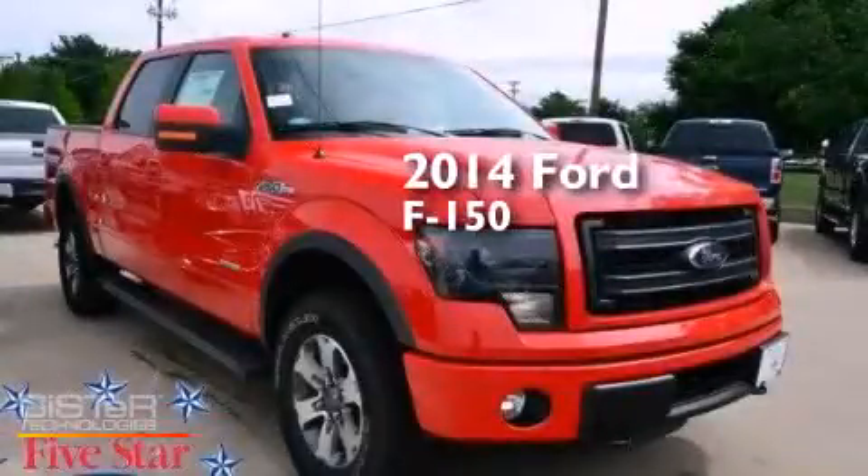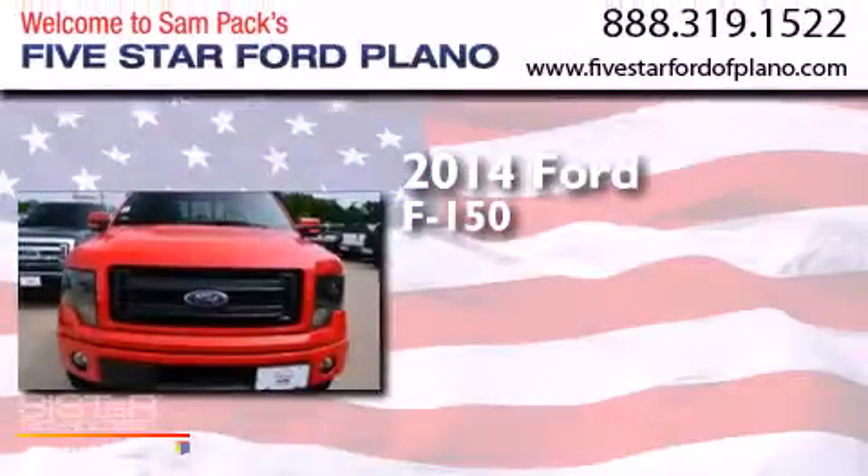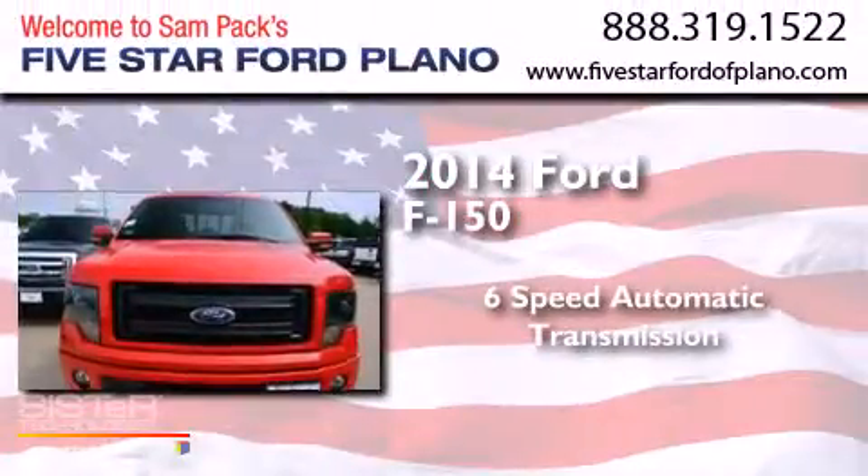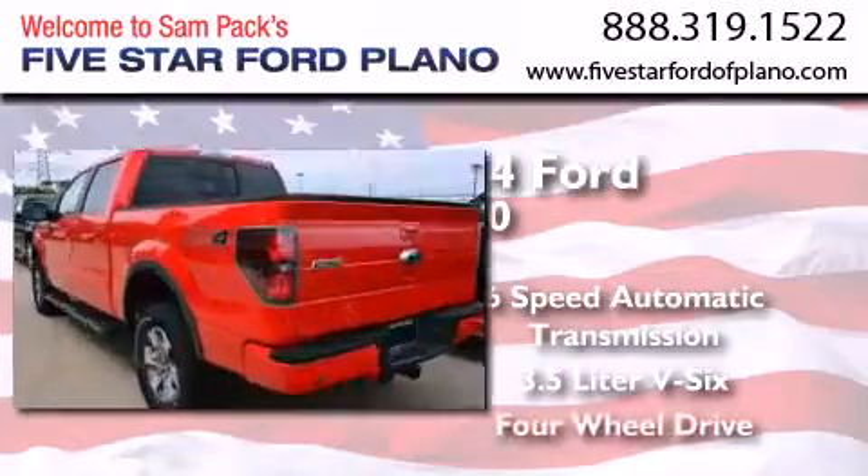This is a brand-new 2014 Ford F-150. This truck has a six-speed automatic transmission, a 3.5-liter V6, and four-wheel drive.